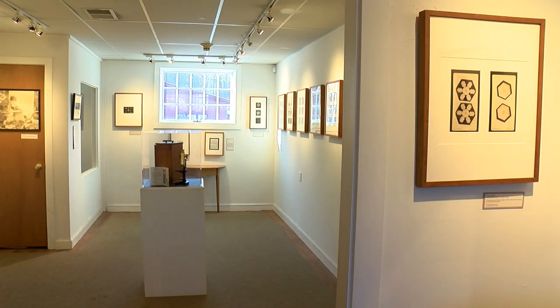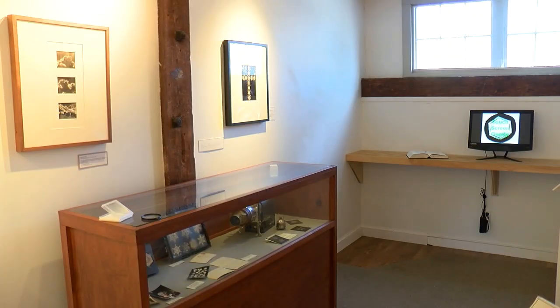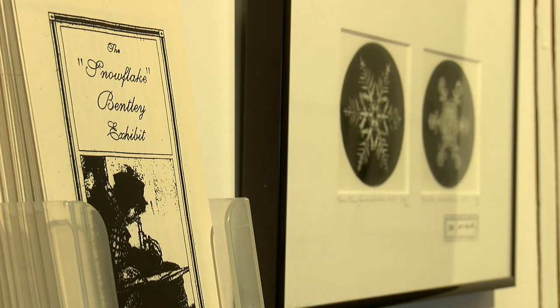He never charged people more than what it cost him — which was five cents for a negative, five cents a print. Tiffany's, the famed New York jeweler, bought a set of his negatives for jewelry designs. He had his work published in many newspapers and magazines, and he wrote many articles for many different scientific magazines as well.